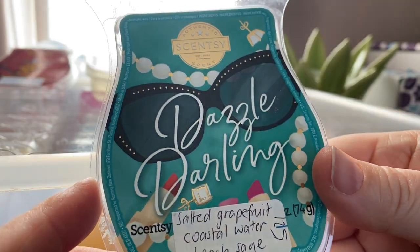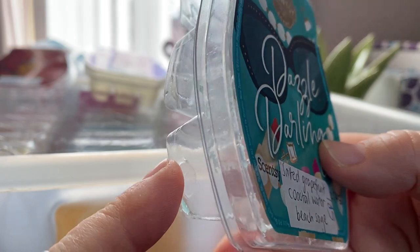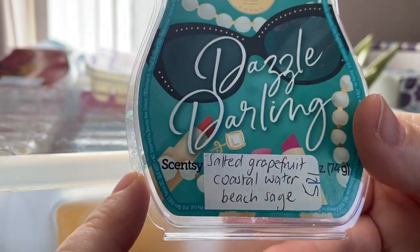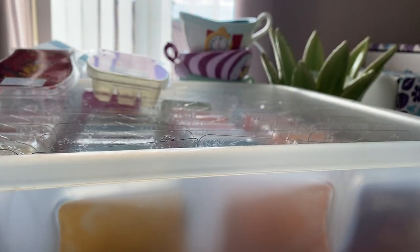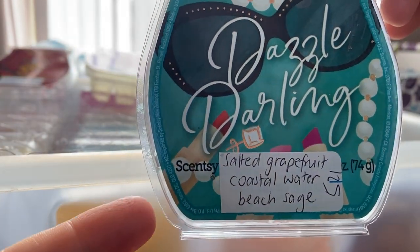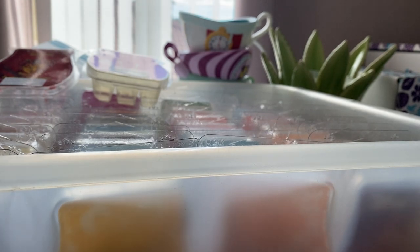From the Glamorous You Collection, Dazzle Darling — I've got the last of this bar melting today downstairs. It's Salted Grapefruit, Coastal Water and Beach Sage. I really like anything with grapefruit in it. It does have that sort of aquatic-y kind of scent but I really like this one and it's performing really well downstairs.